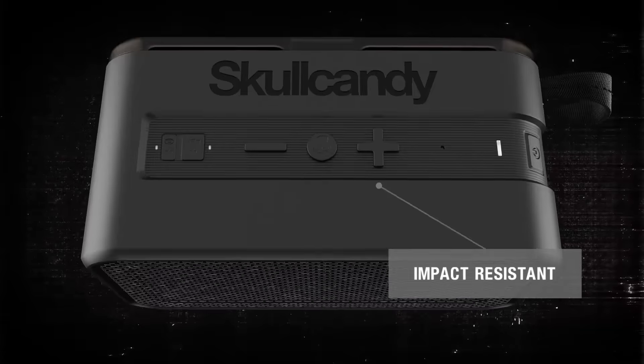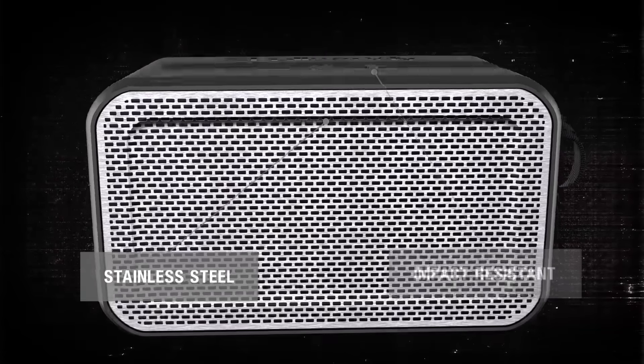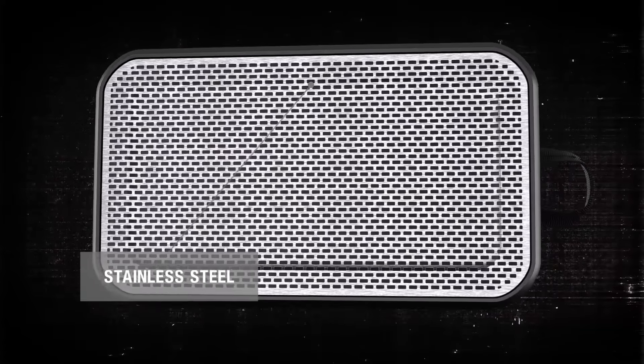Shake off that water and wipe away the mud and you're left with a beautiful, classically designed Bluetooth speaker that looks good anywhere you put it.